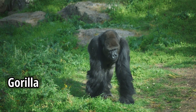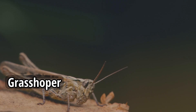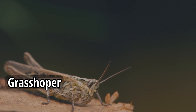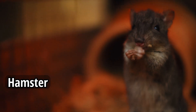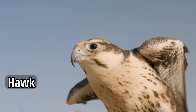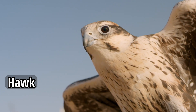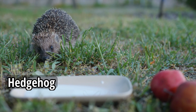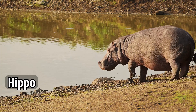Gorilla. Grasshopper. Hamster. Hawk. Hedgehog. Hippo.